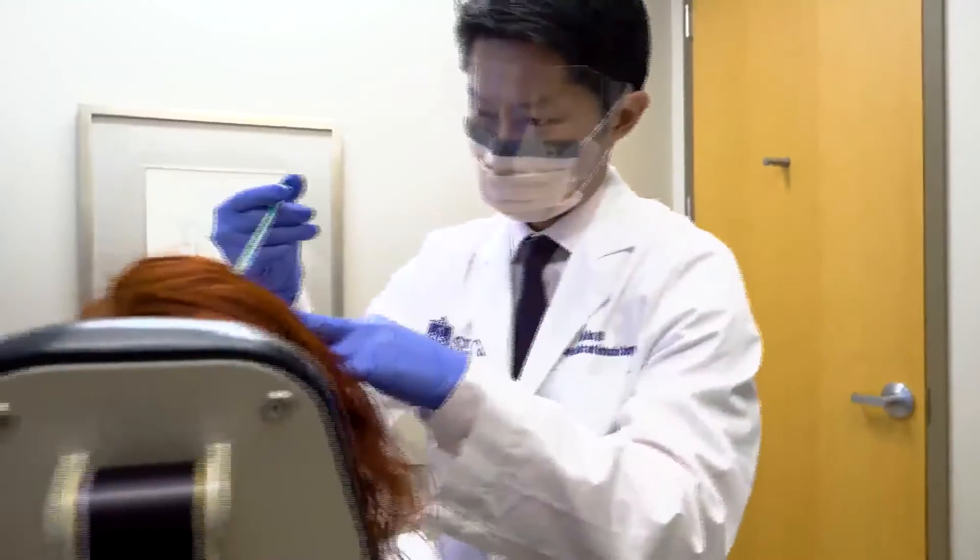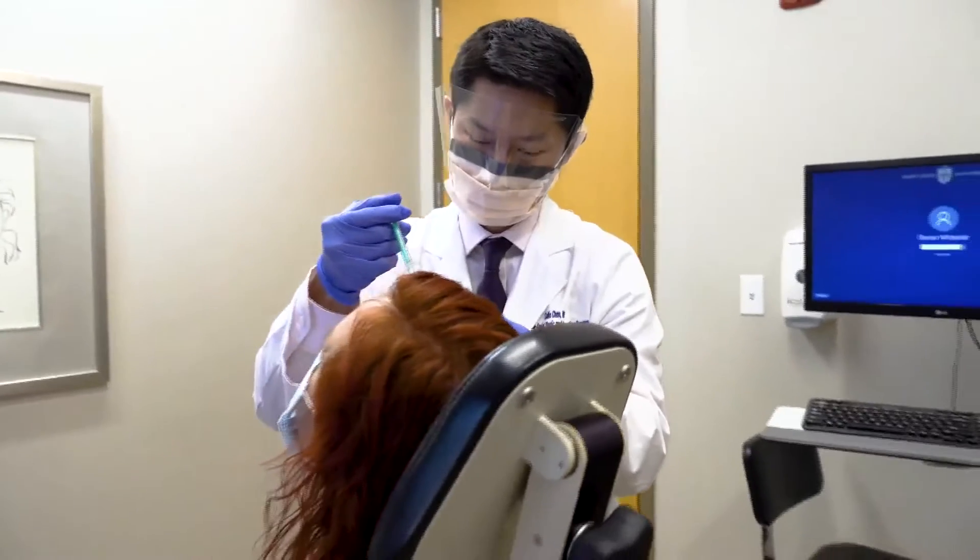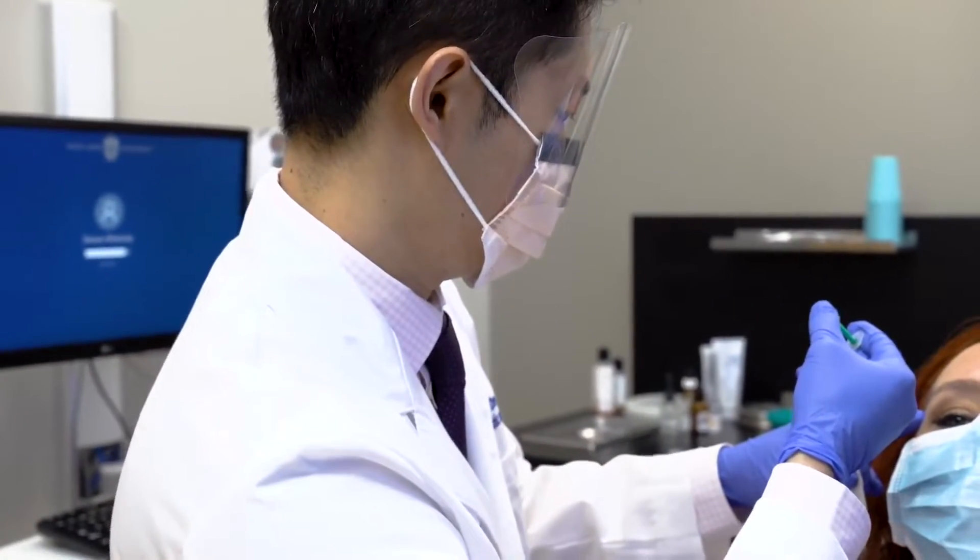The holiday season is upon us, and those family gatherings are bound to look a little different — maybe smaller, or maybe even over Zoom. Are you putting your best face forward?